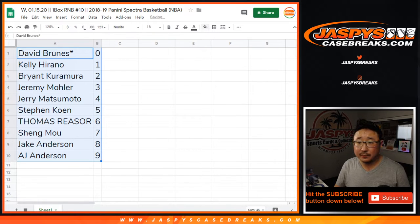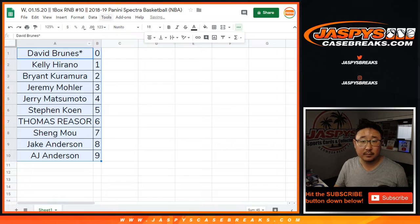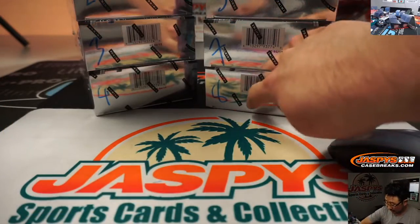Let's sort by column B. Now let's generate a number between 1 and 8 and see which box we're going to do. We already did box 6. Using random.org — we got 8. We have not done 8. Box 8 is right down here.